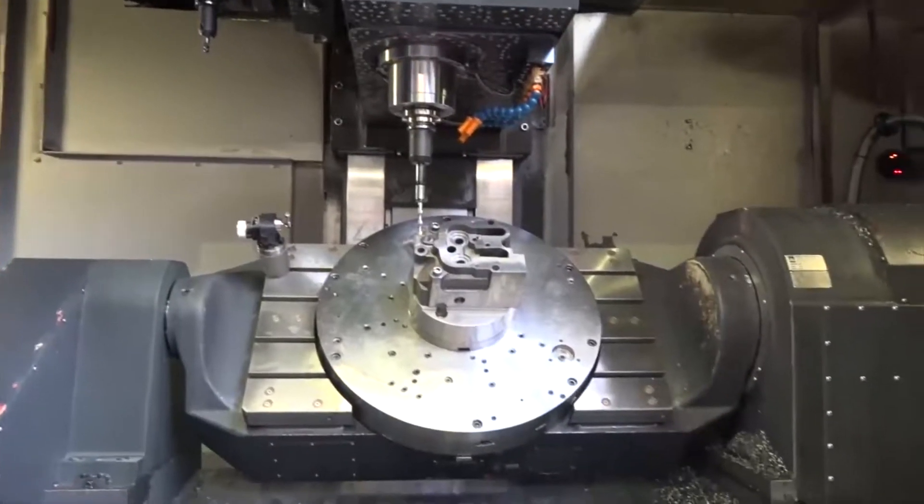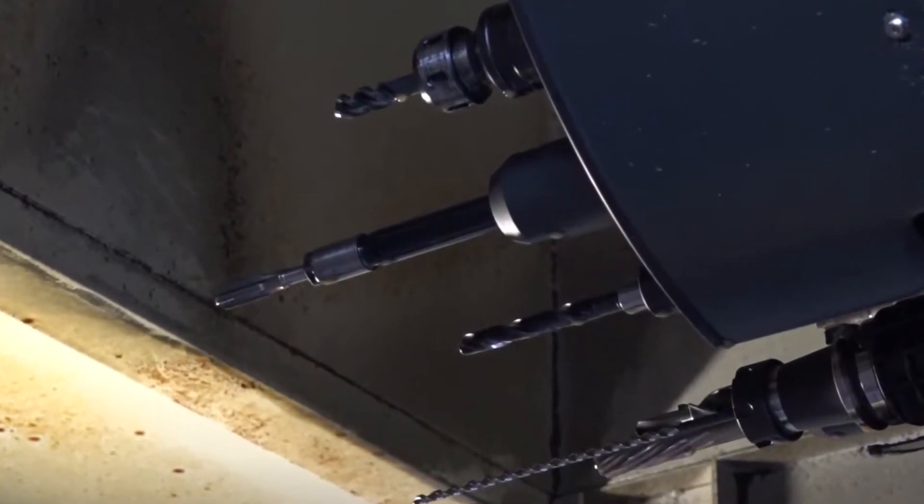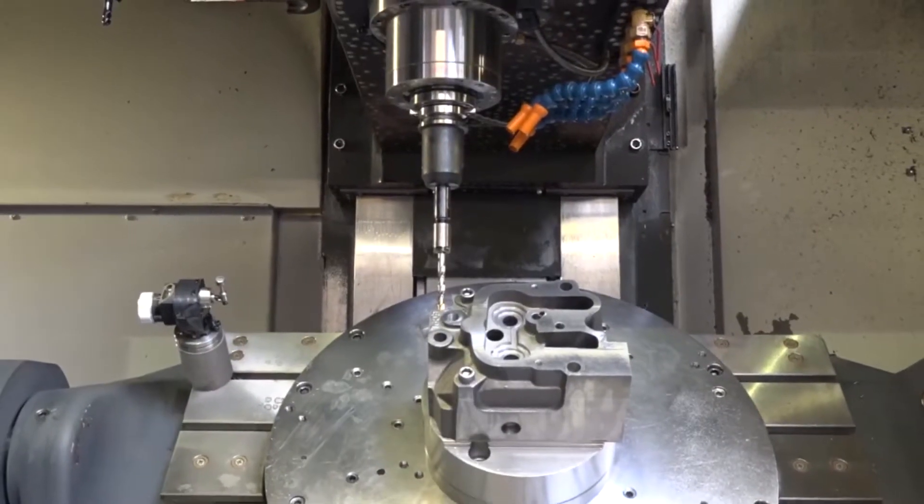What do you like about the Leadwell? You can check all the tools at the same time — all the data and faces are then within a thou of each other, which is what the dimensional drawing calls for. It just creates less checking and more accuracy on the machine.